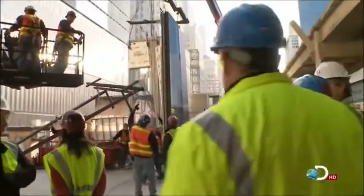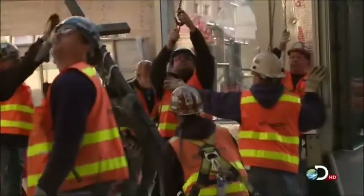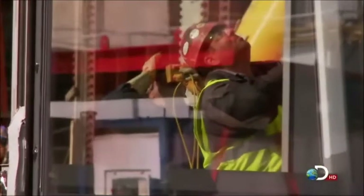Sundays are normally a day off at Ground Zero, but today everyone has come in especially to see this moment. Big day, big moment. For Mike Pinelli, it's the culmination of four years of hard work on Tower One.